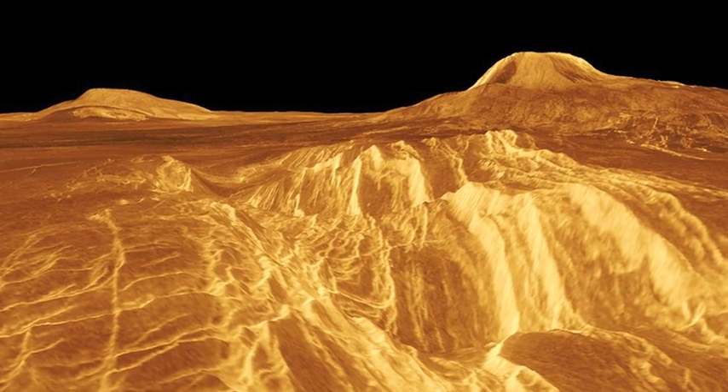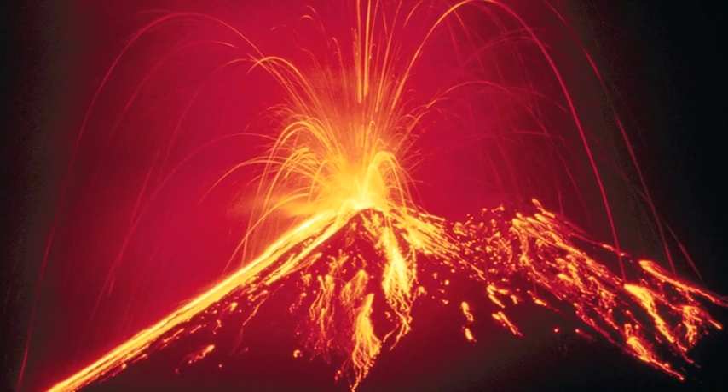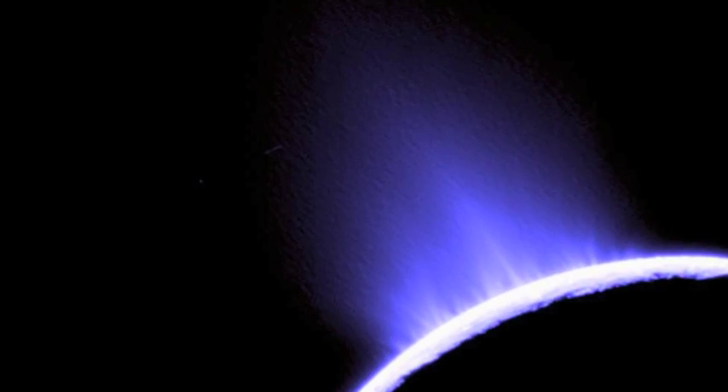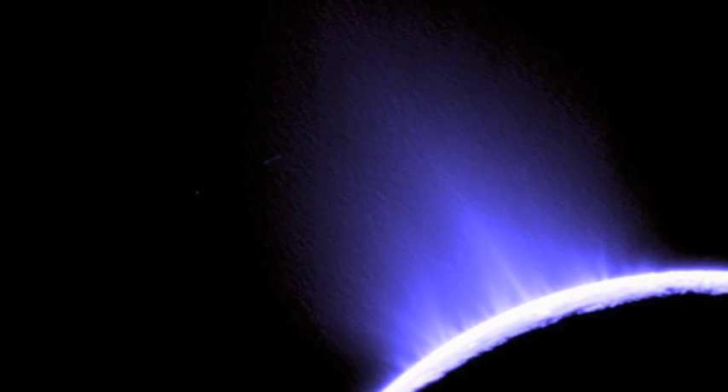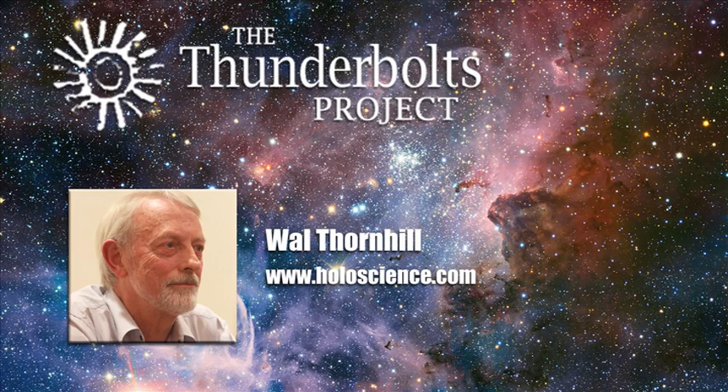So what would you do? We observe volcanoes on Venus, on Earth, on Saturn's moon Enceladus, and on Neptune's moon Triton. In each case, the models have had to be fiddled with to try and get any semblance of a description matching the observations. The question is: how long is it going to take scientists to acknowledge the possibility of plasma discharge effects on planetary surfaces?